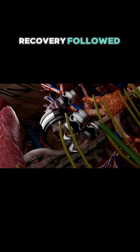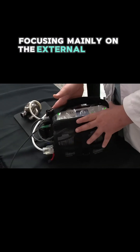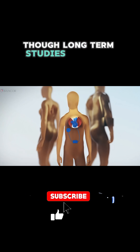After implantation, patients typically spend two to three weeks in hospital recovery, followed by a carefully monitored rehabilitation program. The Bivacor needs minimal maintenance, with checkups focusing mainly on the external power system rather than the implanted heart itself. The first version of the device should function reliably for at least five years, though long-term studies continue.